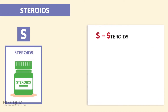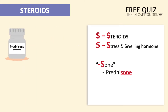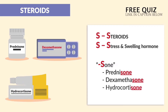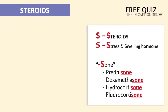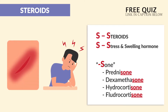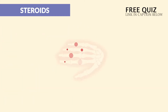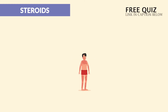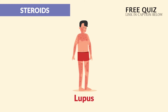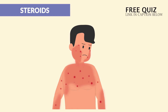Glucocorticoids, aka steroids — the stress and swelling hormone. They're used for anti-inflammatory effects, ending in 'zone,' like prednisone, dexamethasone, hydrocortisone, and fludrocortisone. These are given to help the body respond to inflammation and stress. Commonly prescribed for inflamed lungs like COPD, inflamed joints like rheumatoid arthritis, inflamed skin like psoriasis, inflamed body like lupus where the body attacks itself, and also allergic reactions where everything swells up.